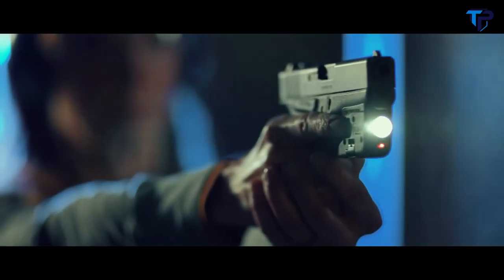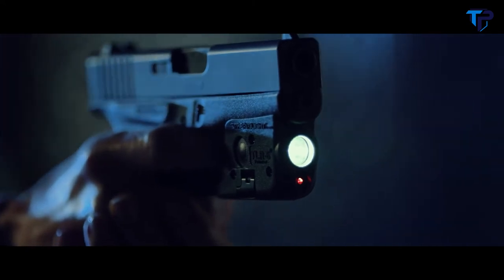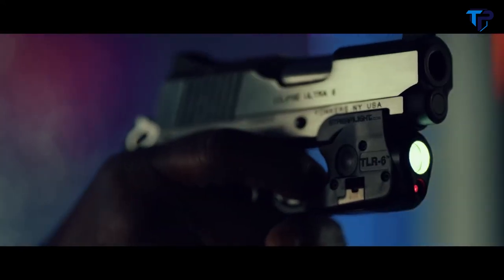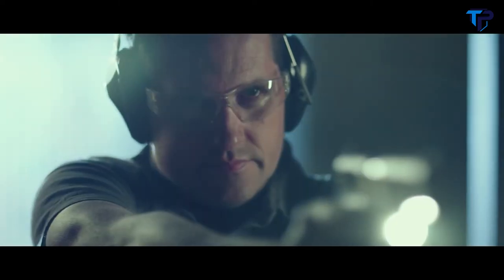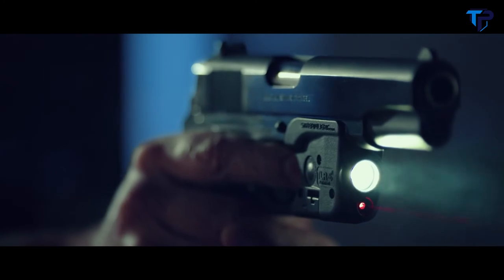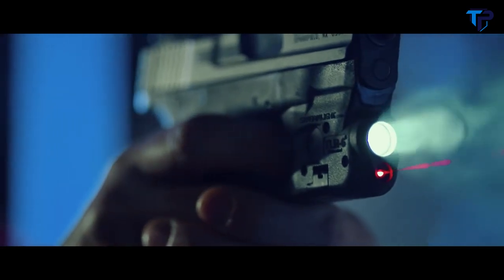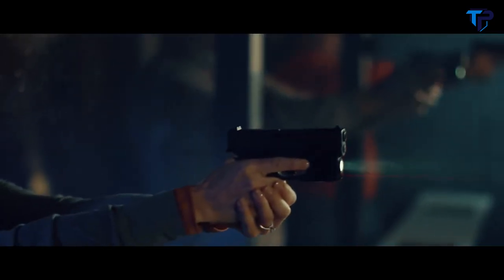It's here — the first tactical light with red laser that fits. The Streamlight TLR6 fits subcompacts, 1911s, and is even available with a low profile rail grabber. It fits your need to see clearly and be certain. The Streamlight TLR6 tactical light and laser fits all your needs. Only from Streamlight.